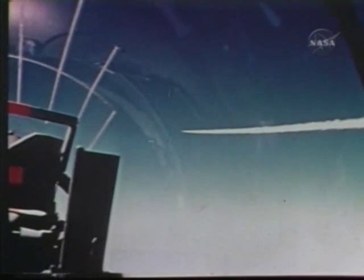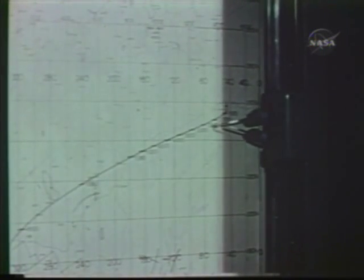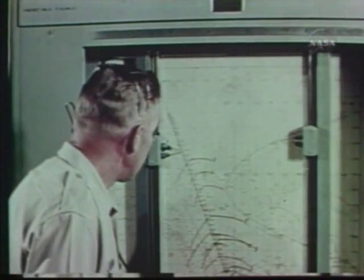This is the X-15 research aircraft designed to investigate the problems of manned flight in a near-space environment. Altitudes up to 50 miles. Speeds up to Mach 6. High-speed aerodynamics, aerodynamic heating, structural design, aircraft stability and control in space and re-entry. This was the kind of information it was to provide. And provided it did. Here's the story.